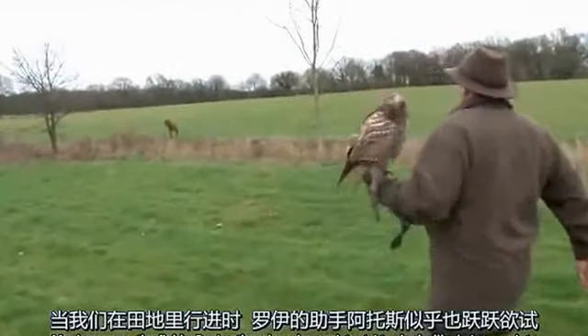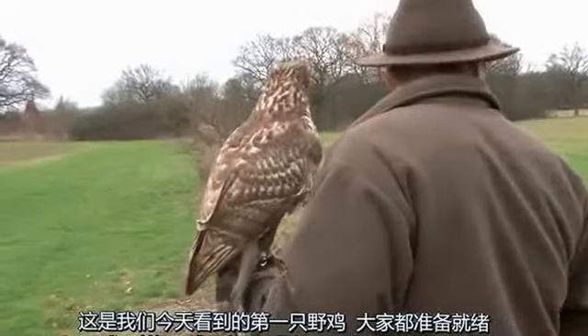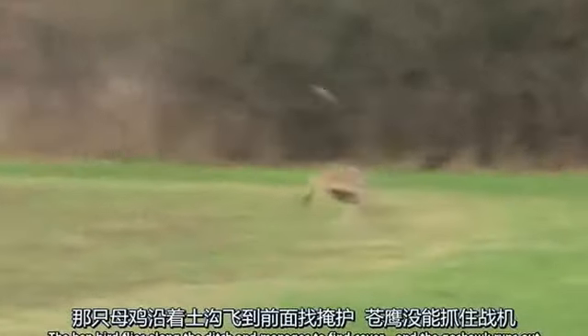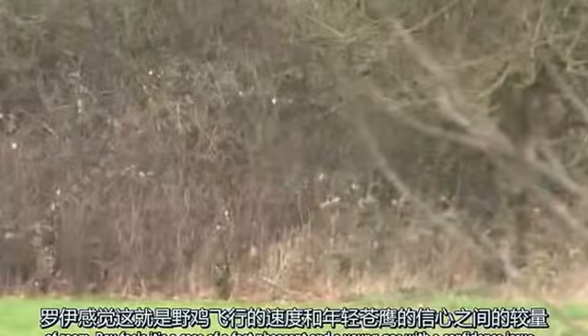Moving across the fields, Roy's other shopping assistant Atos looks like he is on point. It could be our first pheasant flight so we all get into position. The hen bird flies along the ditch and manages to find cover, and the goshawk runs out of room. Roy feels it is a case of a fast pheasant and a young goshawk with a confidence issue.